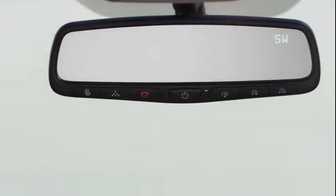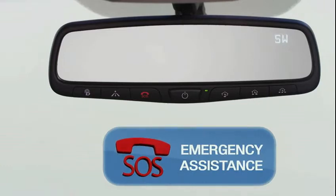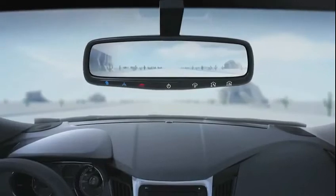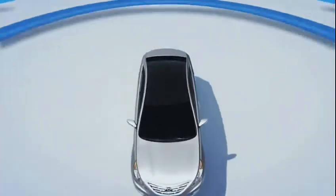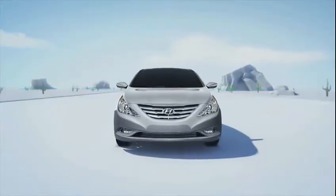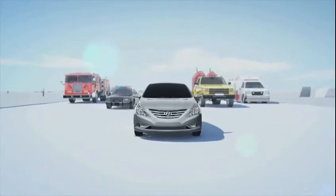SOS Emergency Assistance allows you to request emergency assistance 24-7, 365 days a year. It's activated by pushing the dedicated SOS button on the rearview mirror. When pressed, a specially trained BlueLink operator will come on the line and ask about the nature of the emergency, and then dispatch the appropriate emergency assistance to the scene.